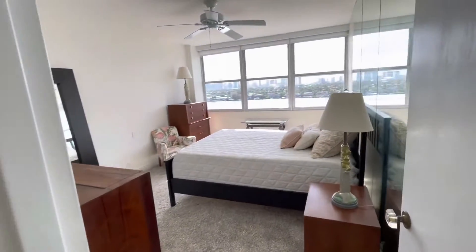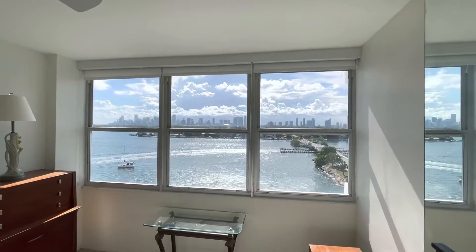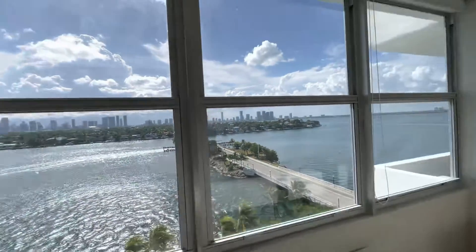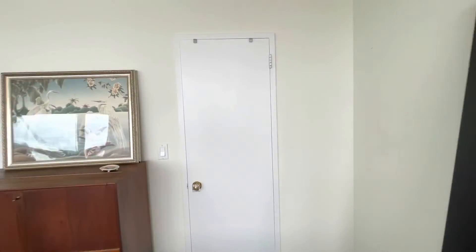Really oversized bedroom with those views again — just absolutely spectacular. The unit has a walk-in closet, and there's actually nice closet space in here.